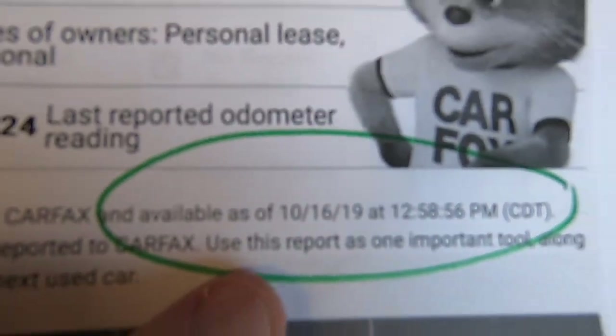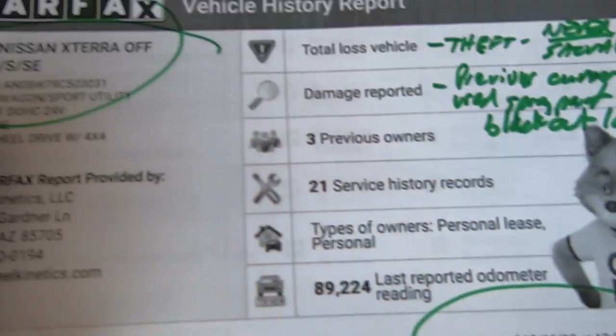I did this Carfax just now, 10-16 of 2019, about 10 minutes ago.